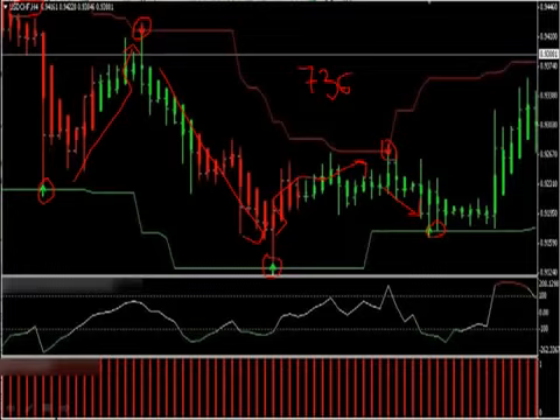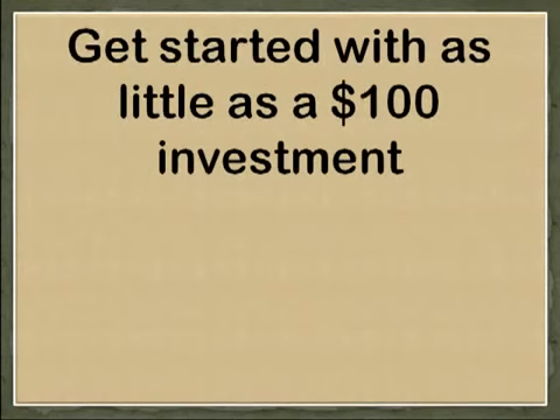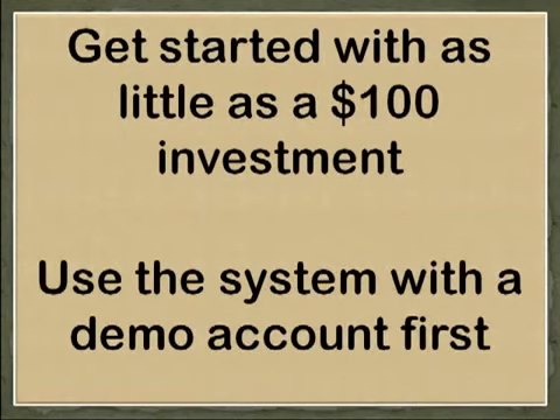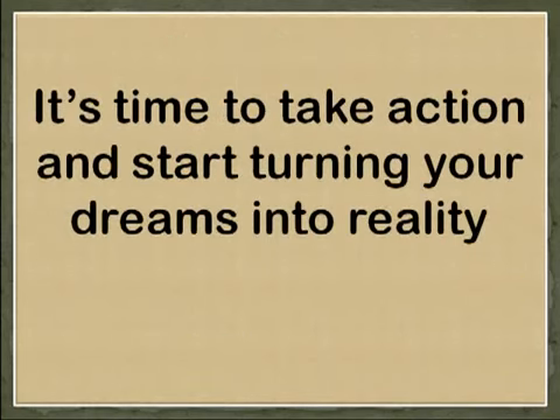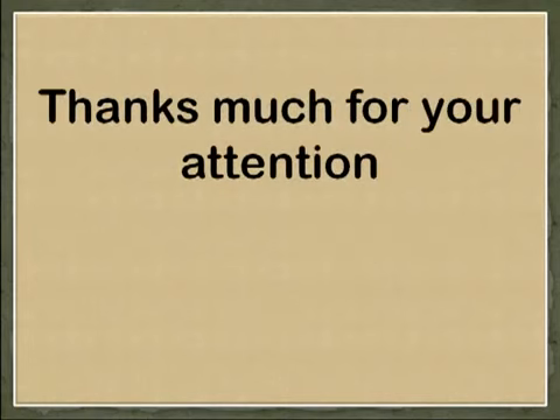This is not like a robot that makes trades for you and that can wipe out your account over the course of one afternoon if the market changes the wrong way. With EasyPips Formula, you are the boss. You don't need a lot of money to succeed — you can get started with as little as $100 and use the system with a demo account first just to make sure it works. So what are you waiting for? It's time to take action and start turning your dreams into reality. You can learn more by reading the rest of this page. Thanks so much for your attention.